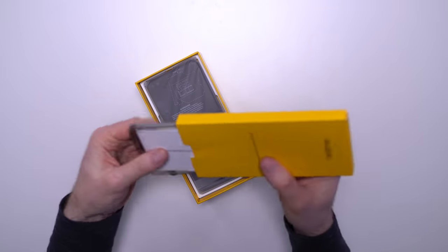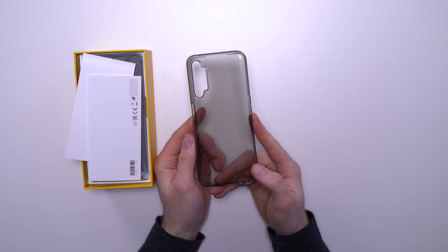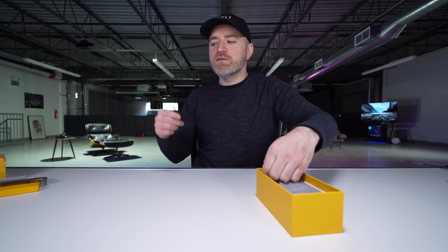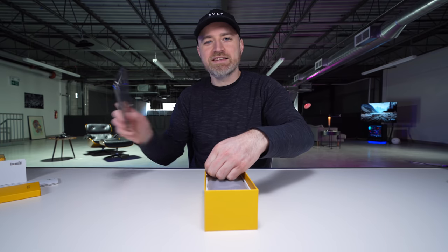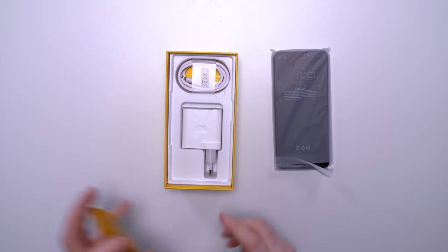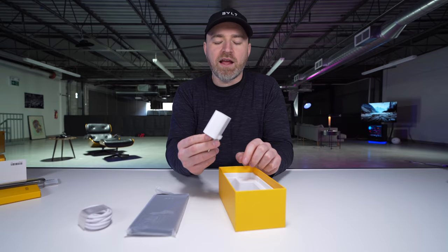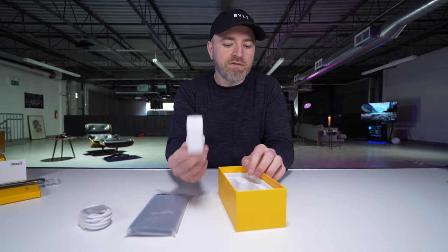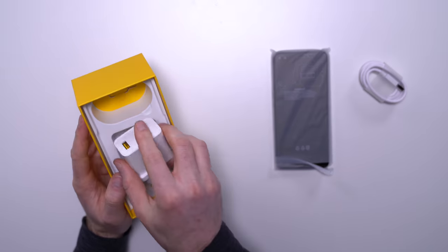First thing in the package, we have a case to get you started — it's like a smoked clear color. It always surprised me how the budget models, the value for money models, are the most likely to give you the extra case. Also inside the package, we have a USB cable to charge it up, and you've also got your 30 watt flash charge inside the pack. Last up, there's a little SIM card tool in there.